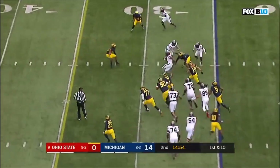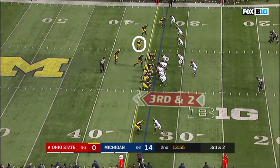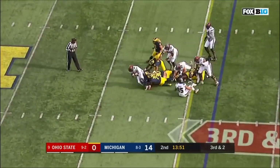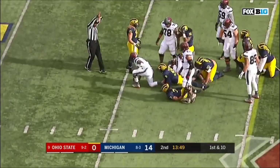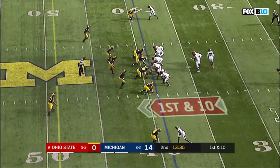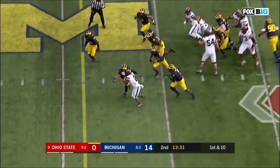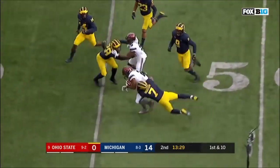And they'll pitch it. Dobbins with running room. Three for JT Barrett, trying to get on track. He decides to run it and picks up the first down. First down and 10 at the 39. Dobbins spinning, and Dobbins picks up the first down.